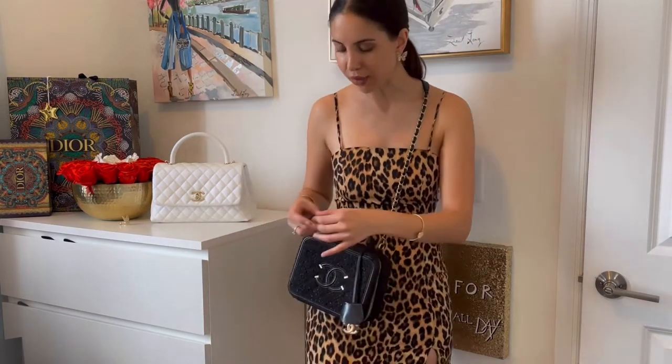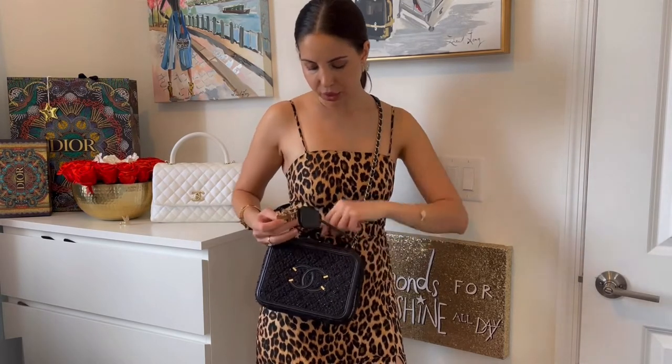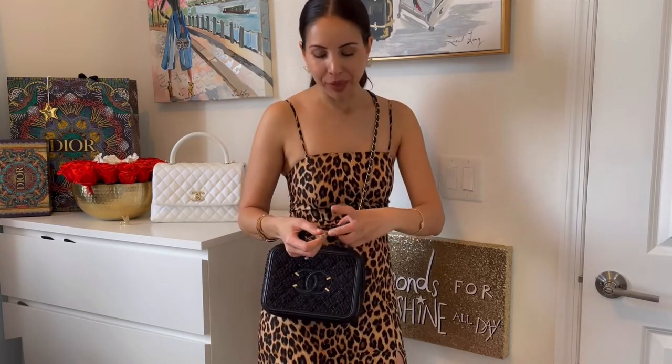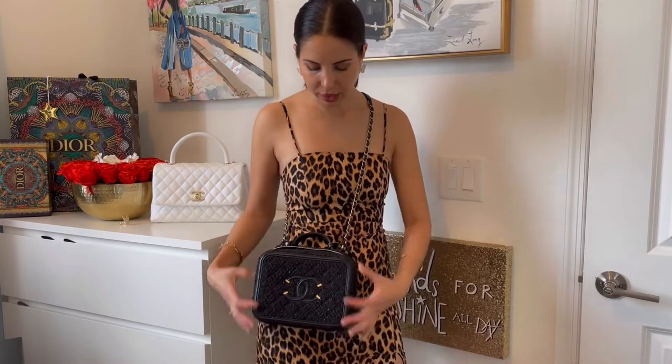It has a huge CC lock which I love — everything with CC on it, we love. It also has a small key to open the lock. You just open it like this, and you can actually put the lock between the two zips on the top. I've never seen anybody doing that — it's more of a decorative option. So yes, the lock and the key — we have that.